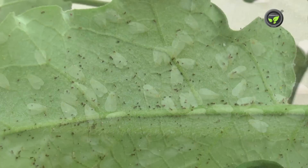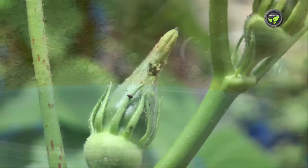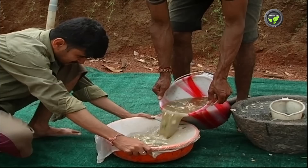White flies, red mites and scales are also seen always on these plants. Spraying neem seed extract and neem oil controls most of these insects. However, neem leaf extract is not that effective. Spraying fermented buttermilk controls red mites. A 5% chili-garlic-ginger extract controls aphids and mites.